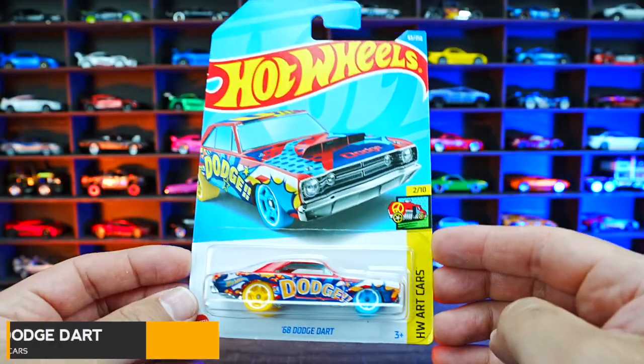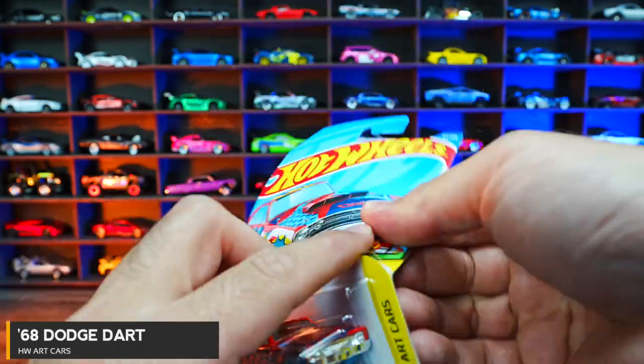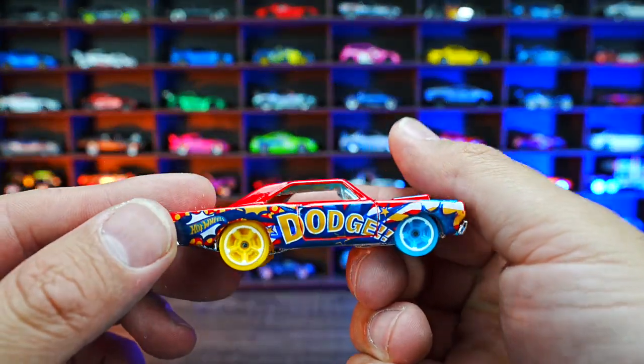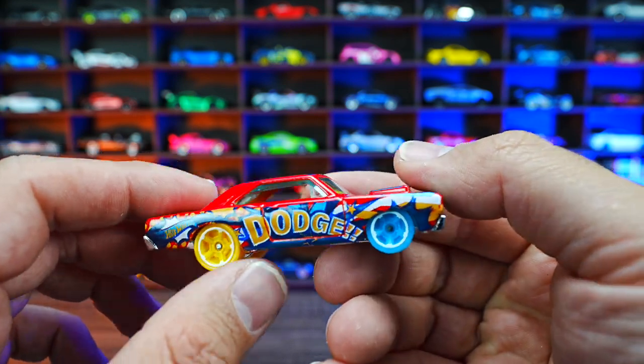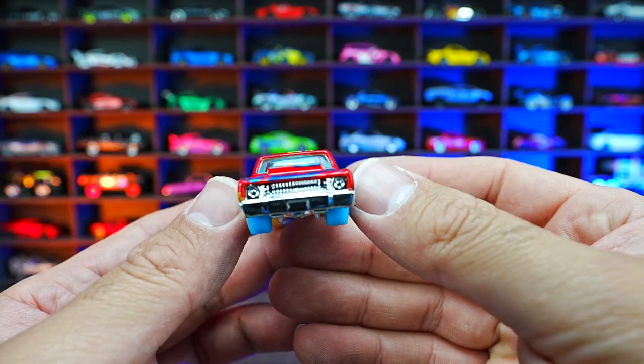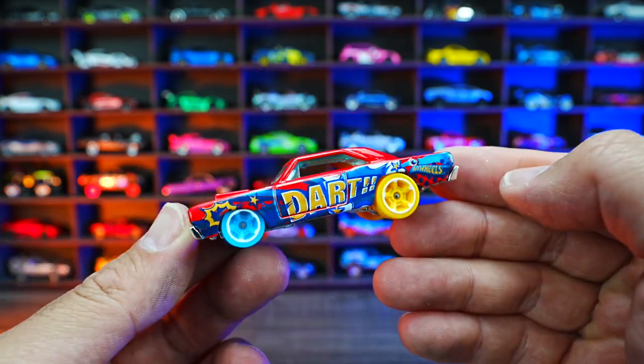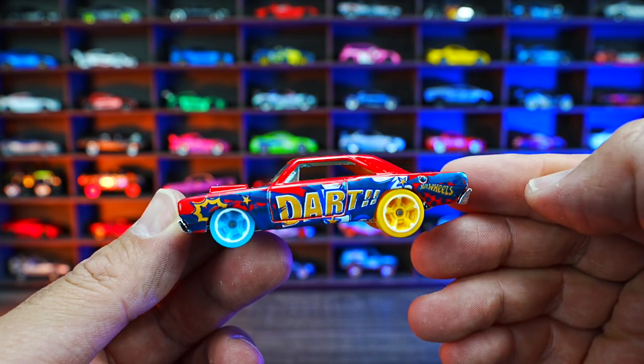68 Dodge Dart from HW Art Cars. The art car is very colorful — you can see all the art design on it, different wheel tire combination colors on the front and back. You can see the chrome on the front. Check out that fin on top, and just look at the look of this one with the big dart on the side.